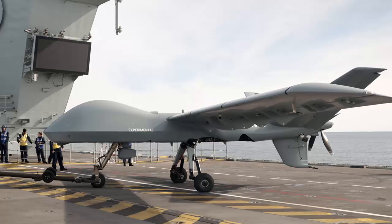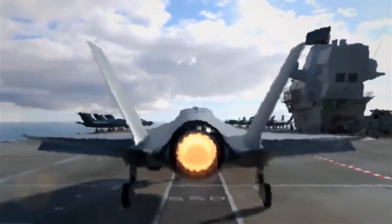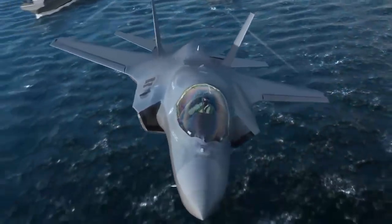Under the Future Maritime Aviation Force initiative, the Royal Navy is planning to retrofit arrestor gear and assisted launch equipment on its carriers. As currently equipped, the Queen Elizabeth-class warships have ski-jump take-off ramps for the short take-off and vertical landing F-35Bs.